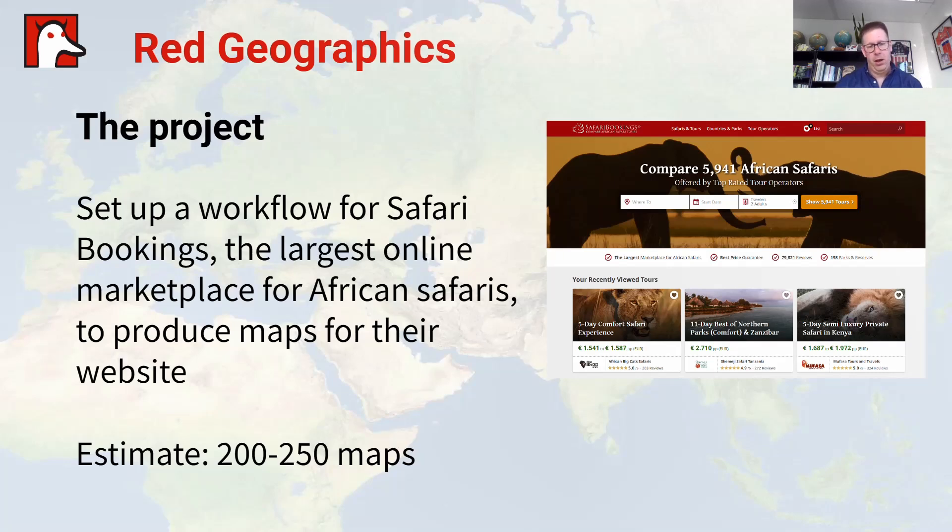This is more of a success story, because I'm going to talk to you about how we got a workflow together for Safari Bookings, the largest online marketplace for African safaris, to basically allow them to produce maps for their website. If you want to take a safari in Africa, go visit safaribookings.com. The estimate is that they needed about 200 to 250 maps, so it's quite a big project.